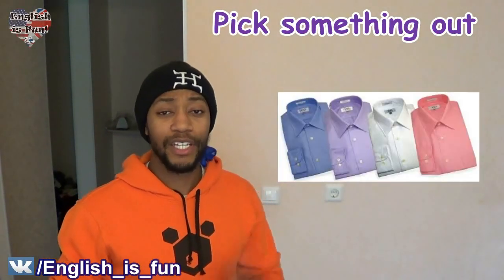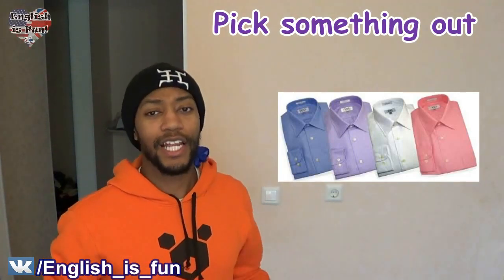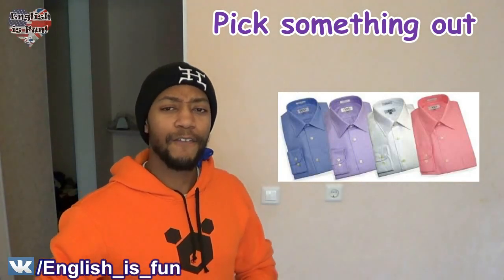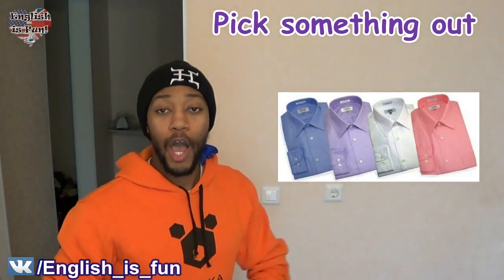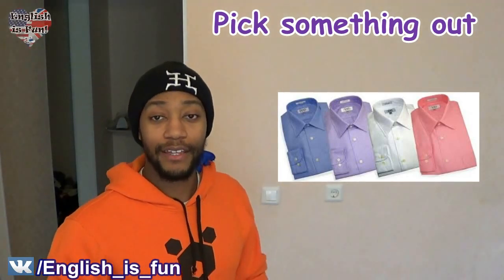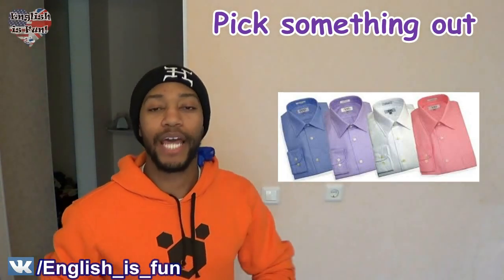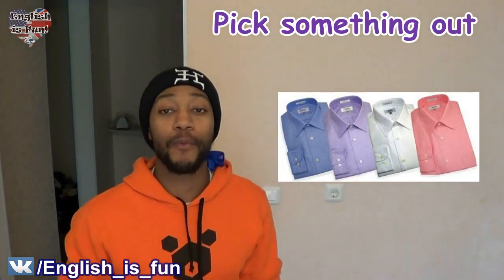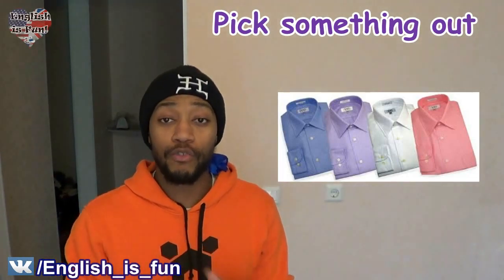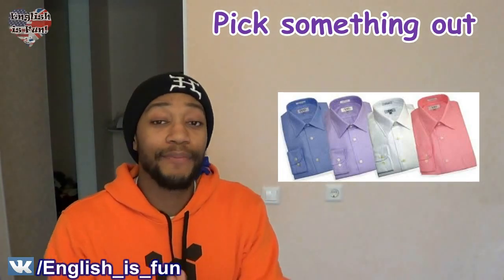So let's use this example. Look at these shirts here, and I'm going to give you some example sentences. So let's say someone were to say to me, 'Hey Phil, why don't you pick out a shirt you like, and I'll buy it for you?' They're basically asking me to choose, to pick which one I want. That's picking something out. But at the same time, because this phrasal verb is separable, you can also use the words 'pick' and 'out' right next to each other without putting something in the middle.